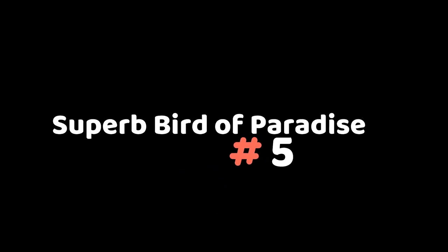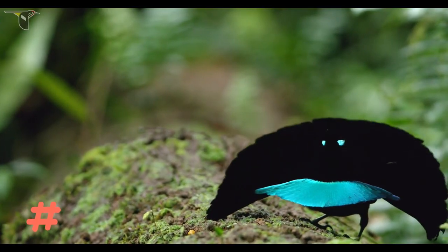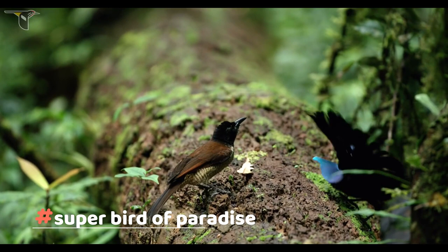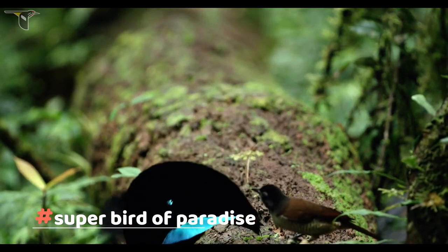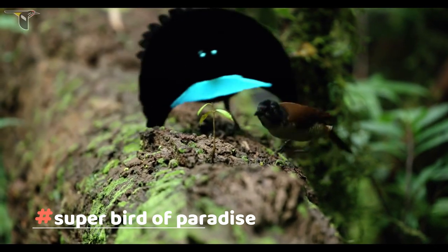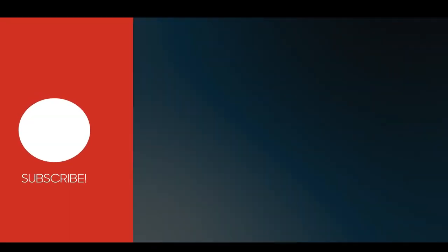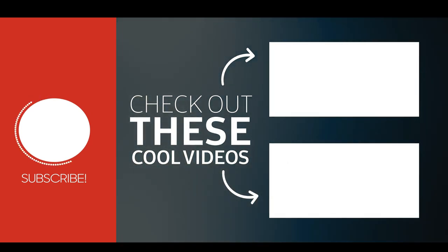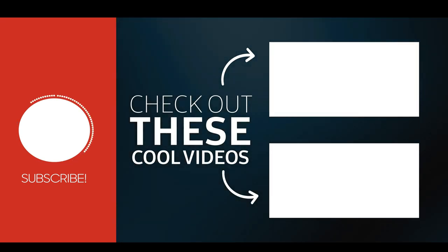Superb Bird of Paradise. Birds of Paradise have some of the world's strangest and most elaborate courtship displays. The Bird of Paradise puts on a famous bouncing smiley face dance routine, spreading out its black feather cape in an oval shape until all that's visible in the pitch blackness of its body are its bright blue-green breastplate and shining blue eyes. The male then hops around the female in circles, hoping to win her over.